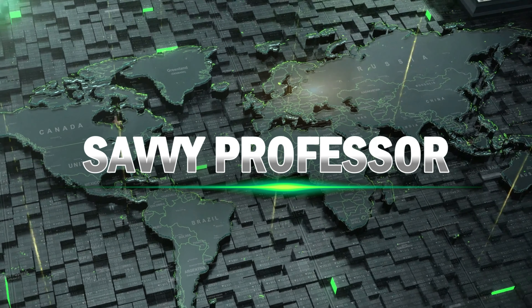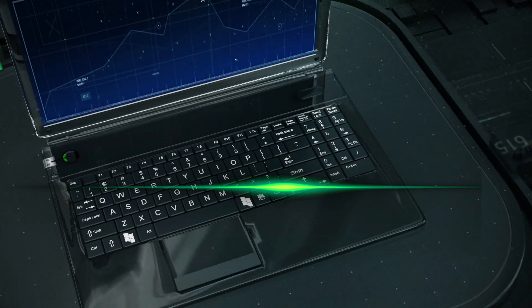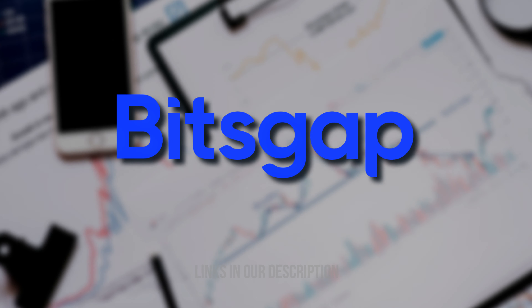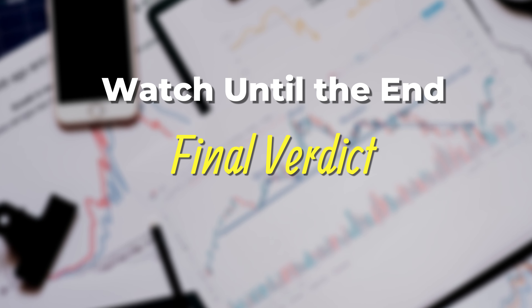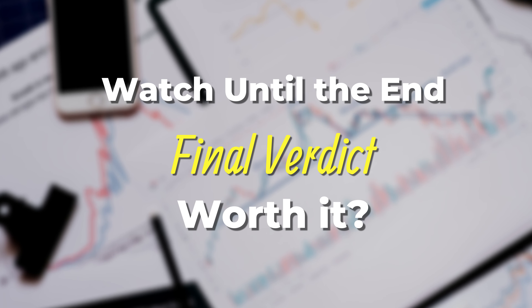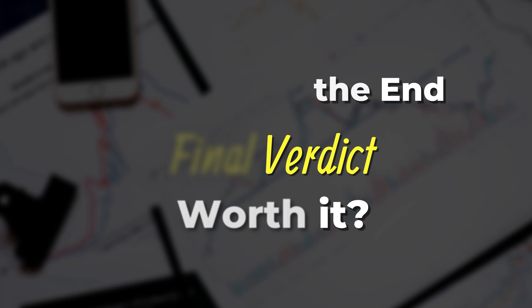Hi guys, this is Syrah from The Savvy Professor, and welcome to my in-depth review of Bitsgap. Make sure to watch until the end of the video to know my final verdict on whether it's worth it. Let's start with a brief overview.